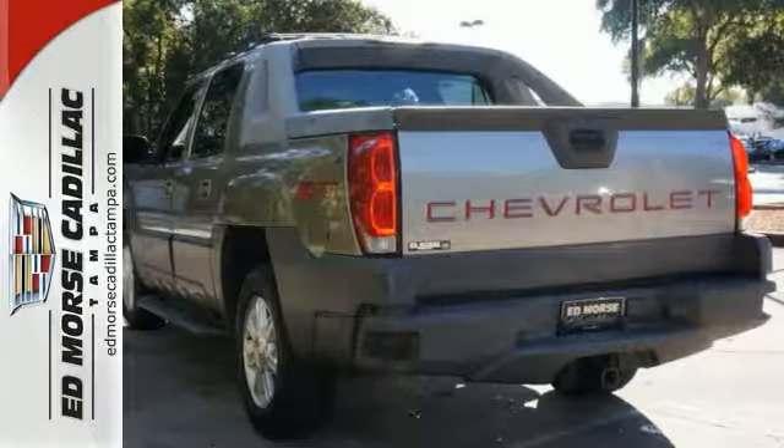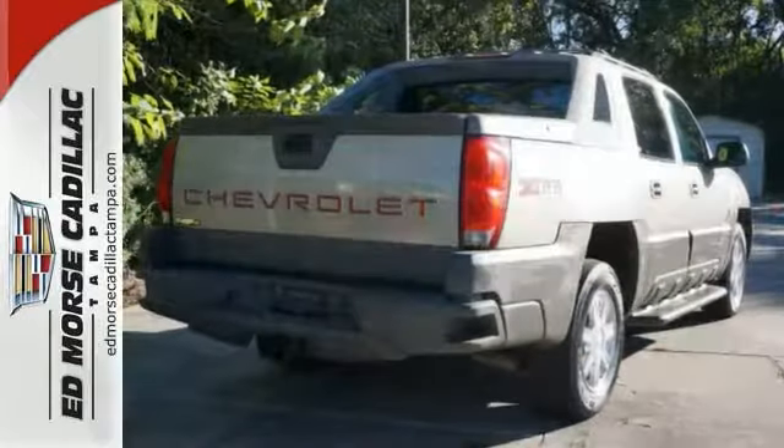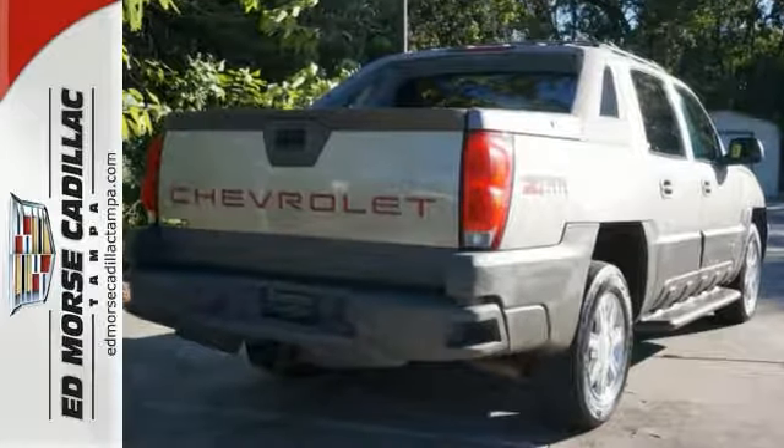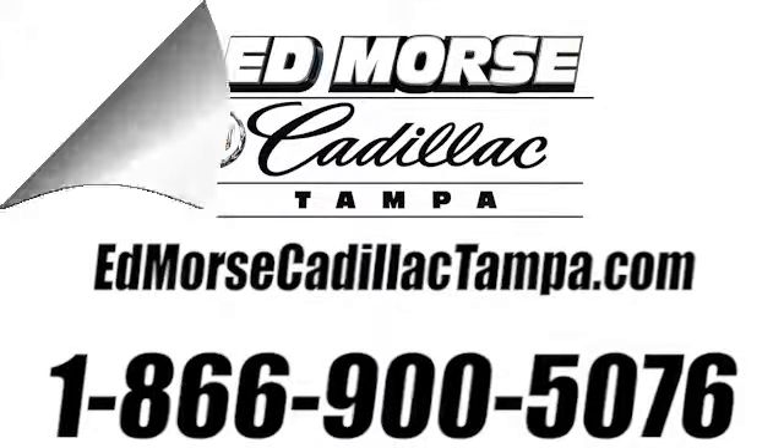On the go or on the job, this versatile vehicle can take you where you want to go in comfort and style. Call us today at 866-900-5076. For value and for service, it's Ed Morse.